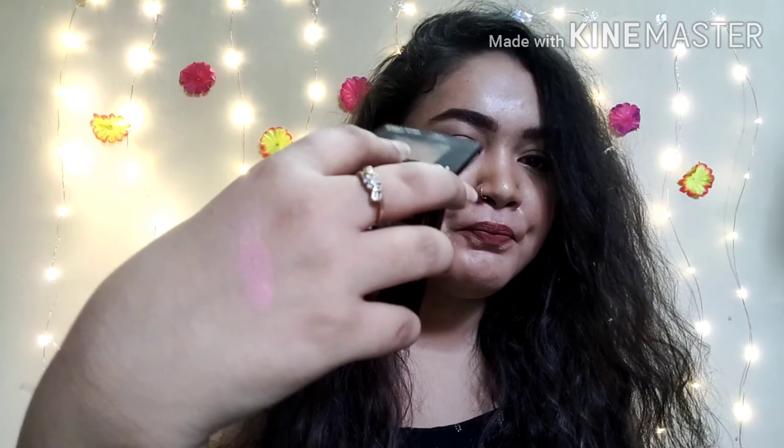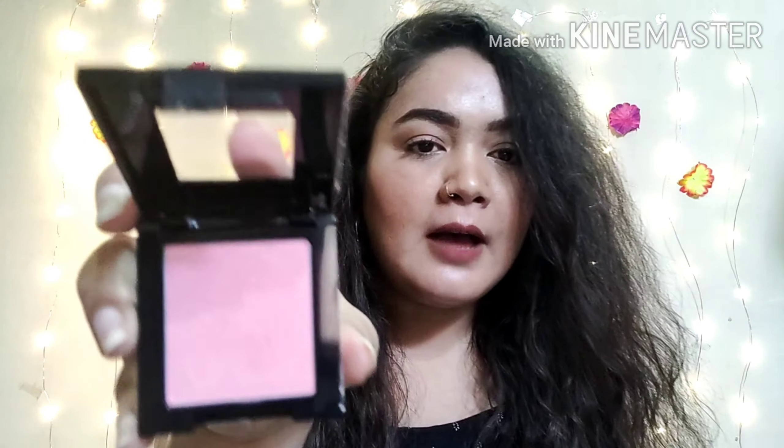I will show it to you before opening it. Here you can see the shade. Now let's start talking about the product. If you look closely, you can see these are some chunky particles in it.